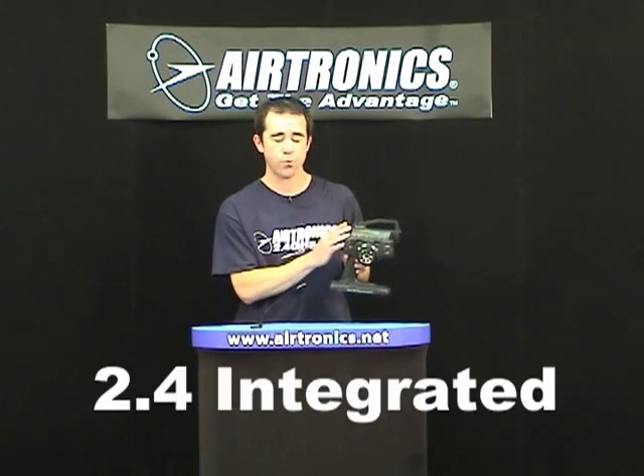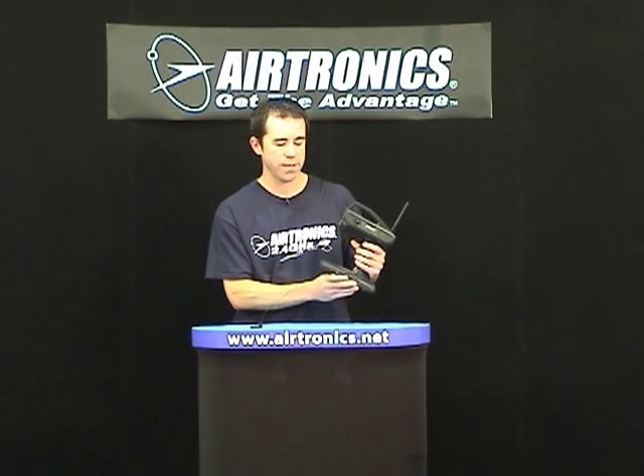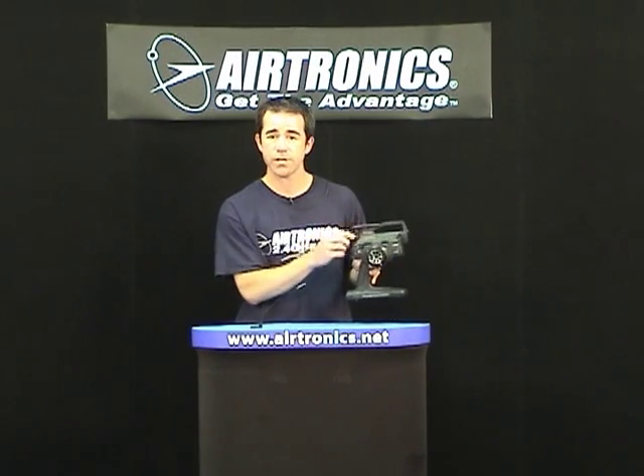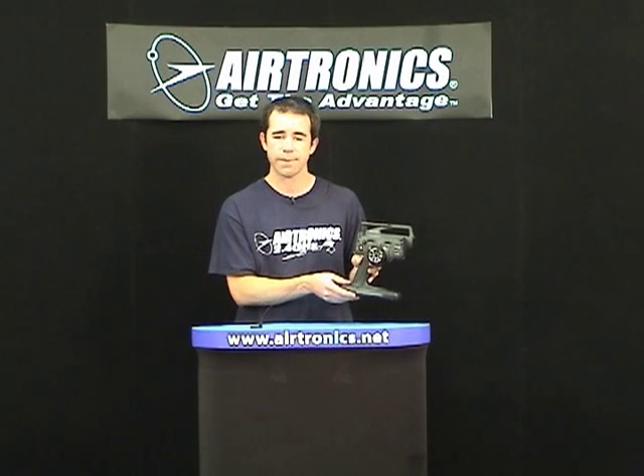The radio also has the 2.4GHz integrated system built into it. There's no worry about a module in the back, something to fall out. The antenna folds down nicely and easily stores into the Airtronics radio case designed for it, so you don't have to remove a module and worry about damaging anything.